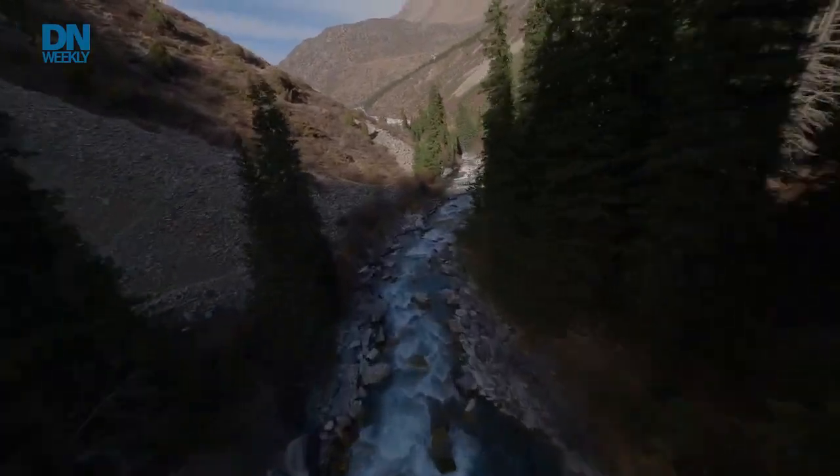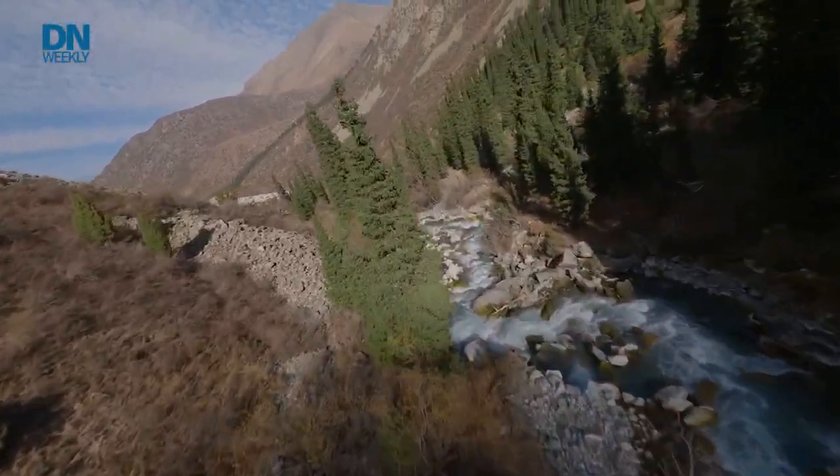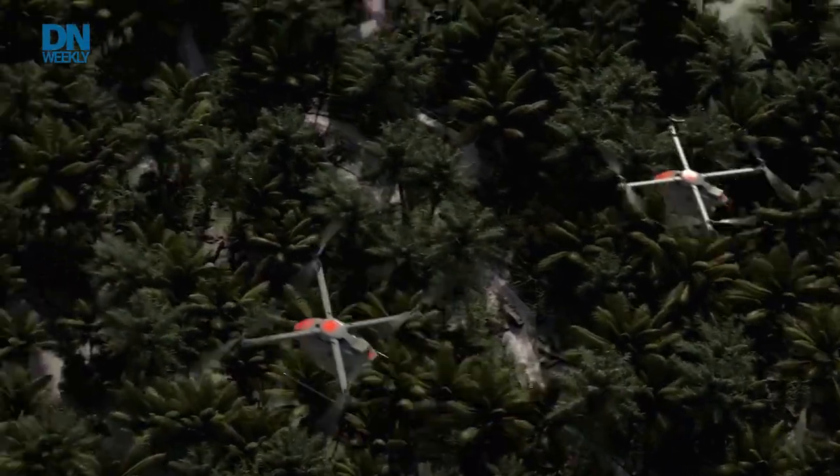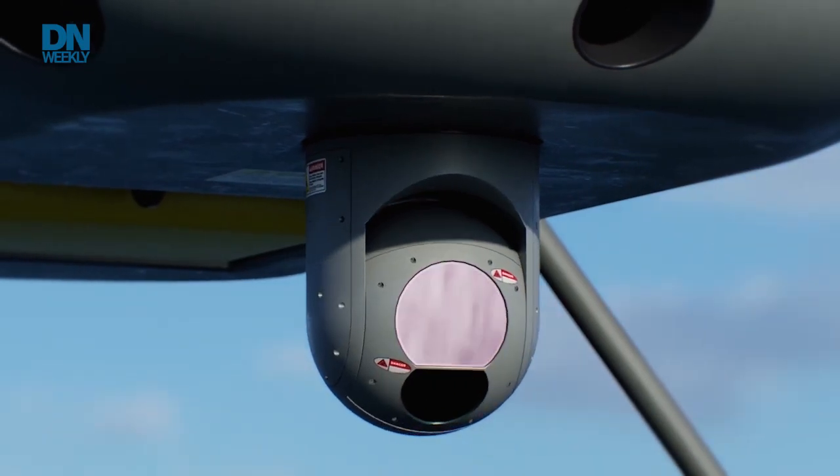One such technology is now available on two different drones the Marines are currently using or will soon use, and that is terrain avoidance technology. Essentially, a drone can fly at low altitude around terrain features without a pilot. A Marine could set that route in a tablet, set it off to fly, and it could deliver cargo, run a scouting mission, look for targets, or relay communications.